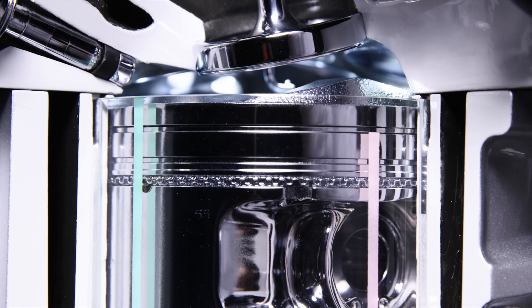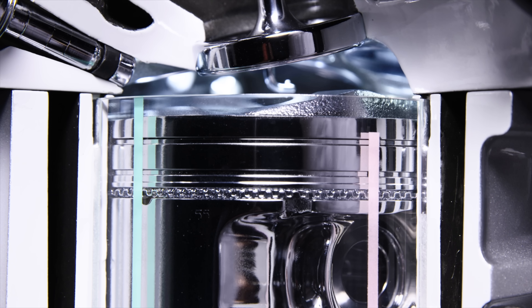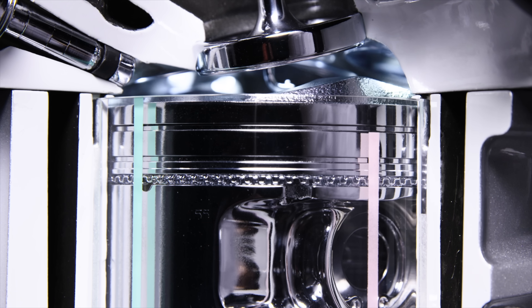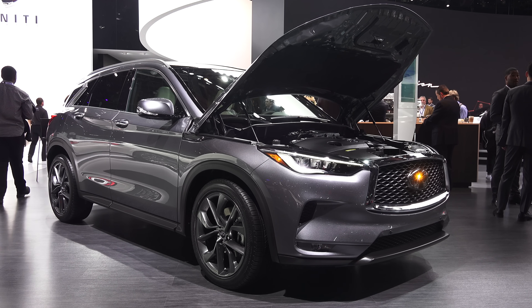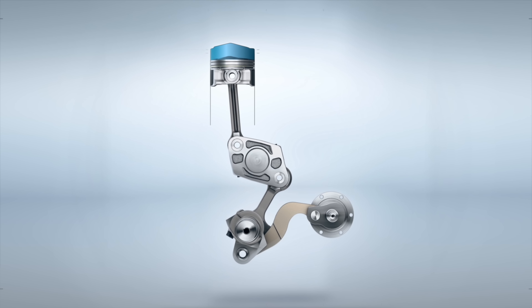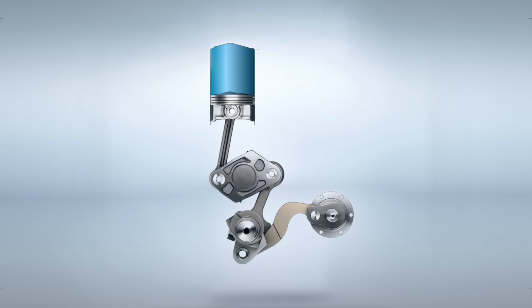So far it may seem like the engine operates in two distinct modes, but in reality it's fully variable and can operate at any unique compression ratio between 8 to 1 and 14 to 1. Ultimately, the engine will choose the ideal compression ratio for the situation depending on the driver's throttle input. If the driver is not asking for power, it will adjust the compression ratio to operate as efficiently as possible for the given gas pedal position.